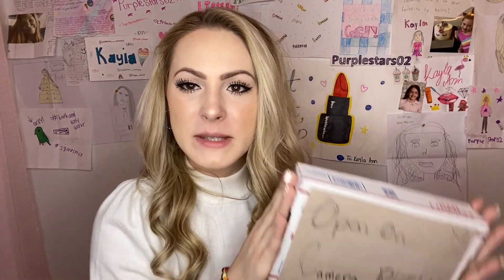Okay, so next I'm going to be opening up this mini package right here. It says please open on camera and it's very compact, so I'm really excited. It says that it comes from Piper. So let's see what Piper sent to me. I just totally destroyed this box, but let's see what she sent me.